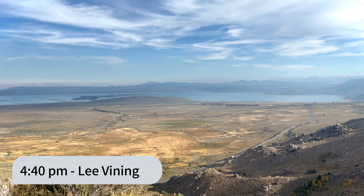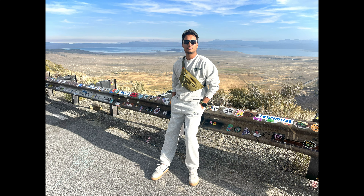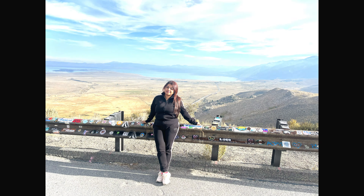Before leaving the place, we thought of seeing Mono Lake from a distance. We saw the entire lake from the northern side — this place is called Lee Vining.